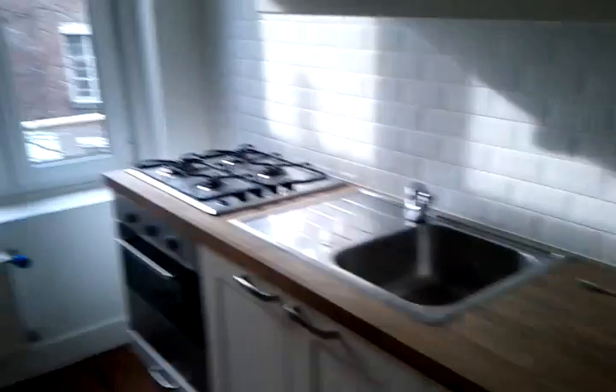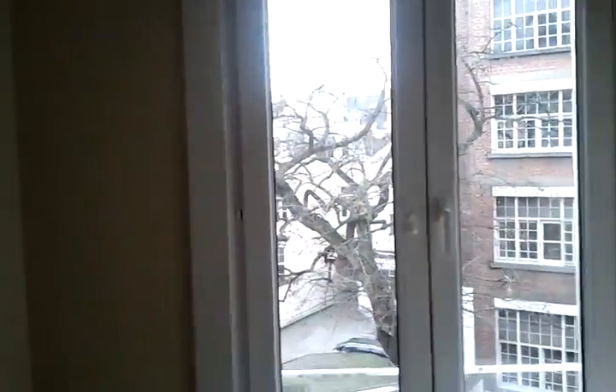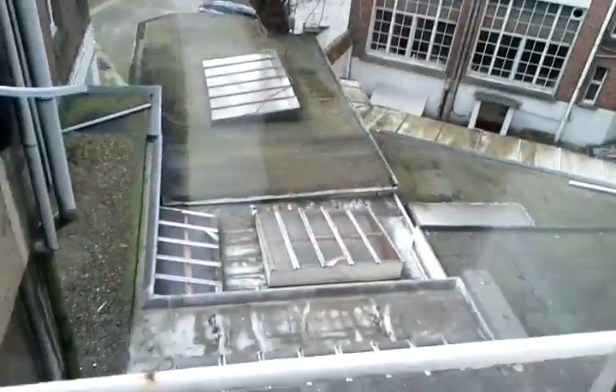Kitchen. More windows, the outside world, same backyard.